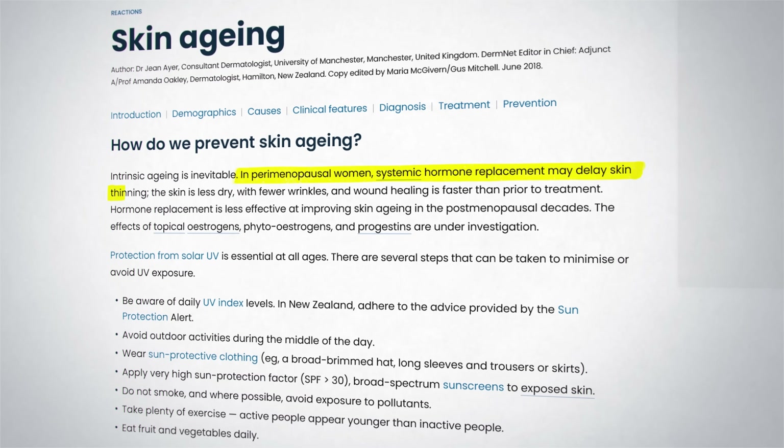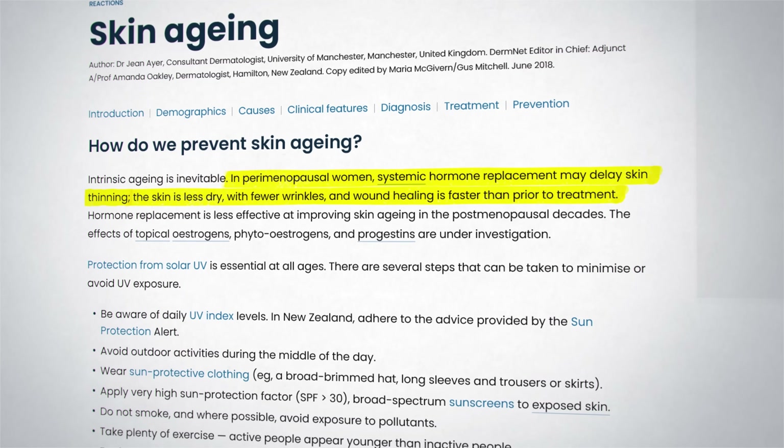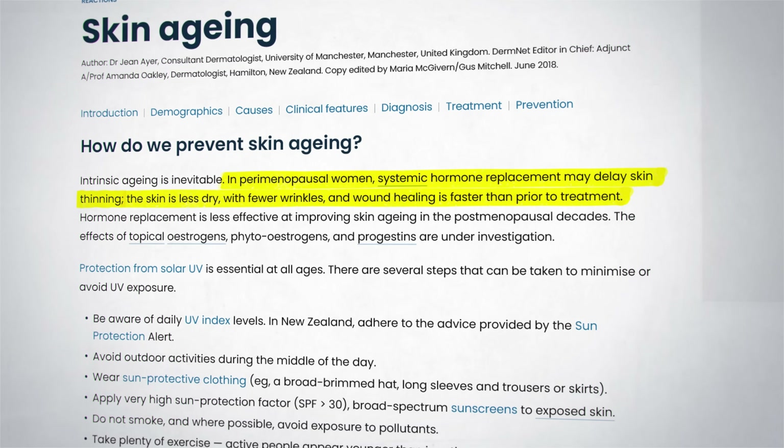This nine-step system to reverse the signs of skin aging uses the latest scientific evidence, and patients generally notice a significant improvement in their skin after following this system for about 30 days. For those who want additional strategies, here are some more advanced options with great evidence. In perimenopausal women, hormone replacement therapy may delay skin thinning — the skin is less dry with fewer wrinkles and wound healing is faster. Botox injections are another option, as are laser treatments, photodynamic therapy, radiofrequency devices, and possibly red light therapy. Please let me know in the comments if you'd like a video about these more advanced skin aging treatments. Check out this video here that goes into detail about three supplements with strong evidence to reverse the signs of skin aging — and a massive thank you to all of the patrons supporting the channel.